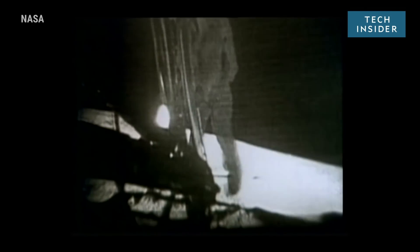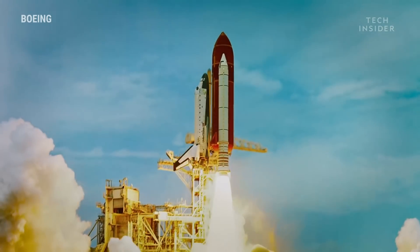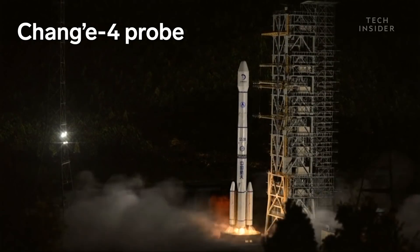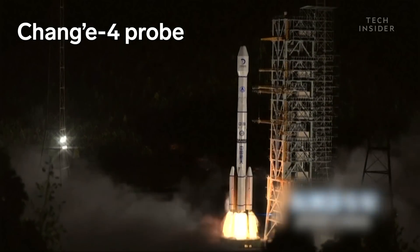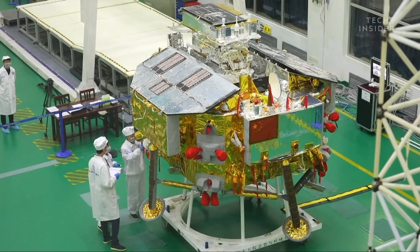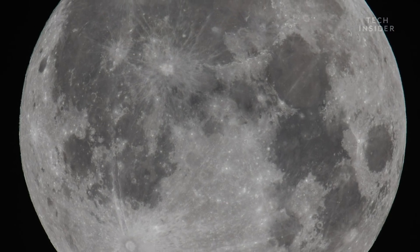For the first time in history, a space mission has touched down on the far side of the moon. China's Chang'e-4 probe landed in the oldest and deepest basin on the moon's surface, making the mission a milestone for both China and space exploration as a whole.